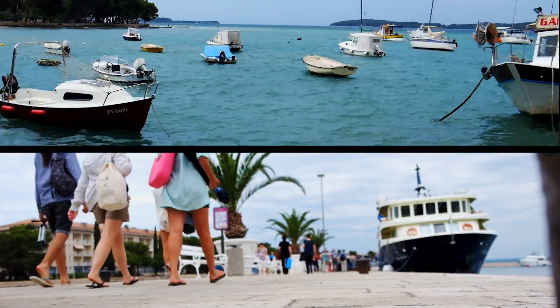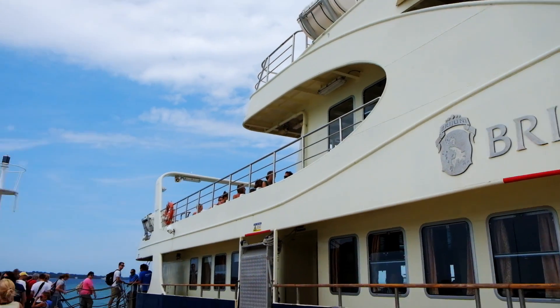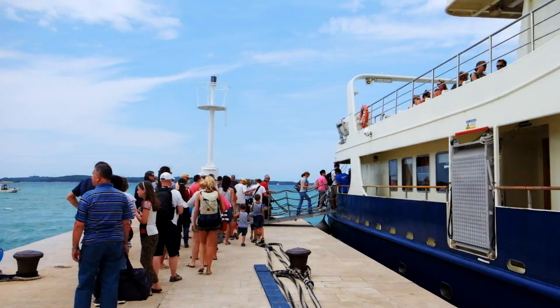Brijuni National Park is located just a few kilometers from the coastal town of Pula. Ferries run daily and include a guided tour of the island.